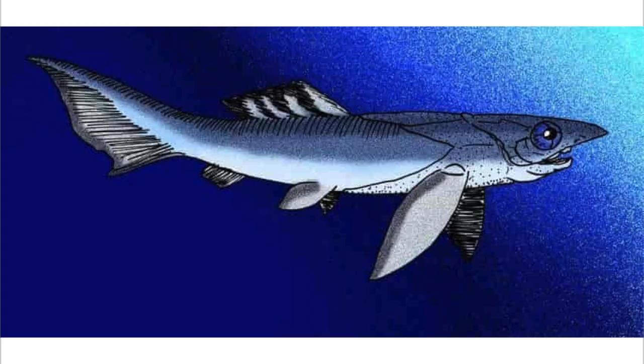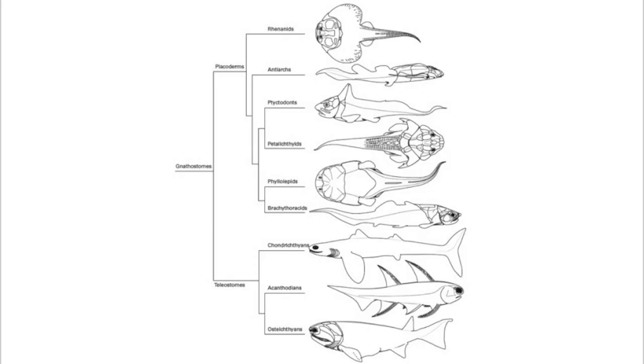Placoderms were among the first jawed fish. Their jaws likely evolved from the first of their gill arches. Placoderms are thought to be paraphyletic, consisting of several distinct outgroups or sister taxa to all living jawed vertebrates, which originated from their ranks.